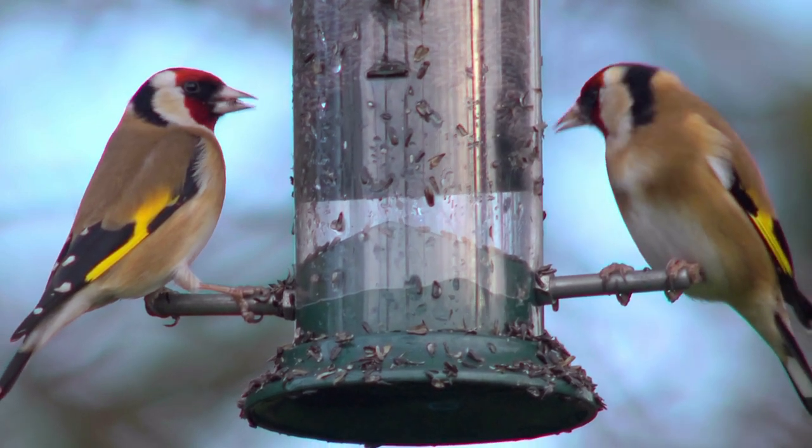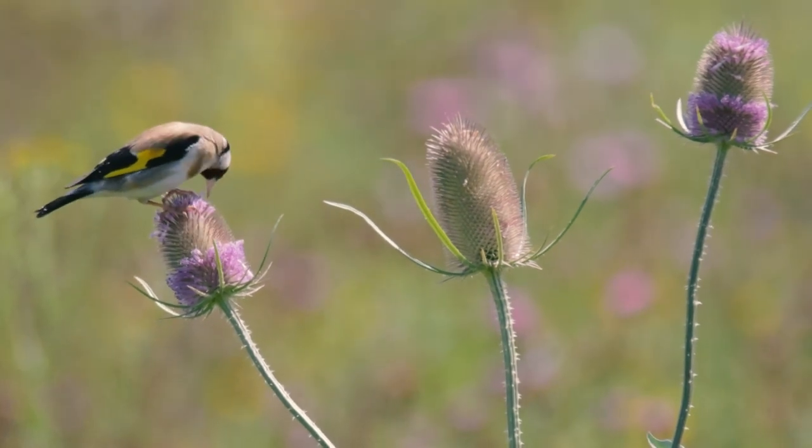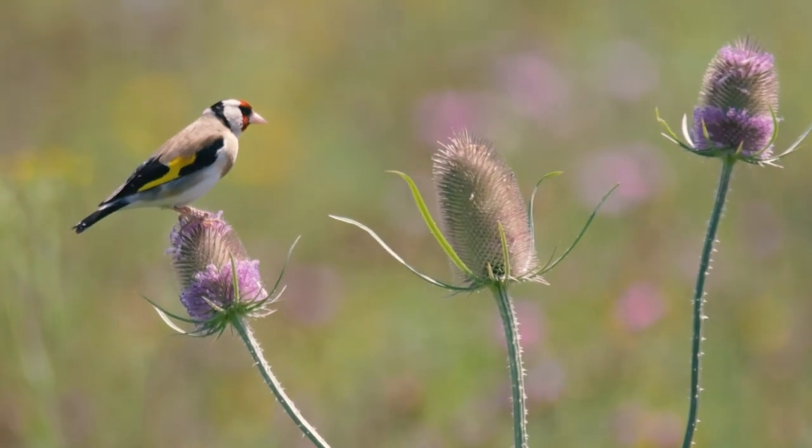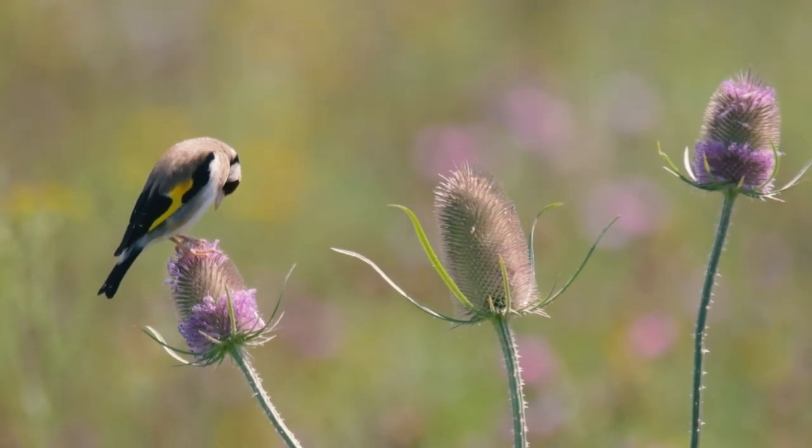Goldfinches will also eat insects, and insects make up a significant portion of the diet given to the young birds in the nest. As the birds grow, however, the proportion of insects decreases and seeds are fed in greater quantities.